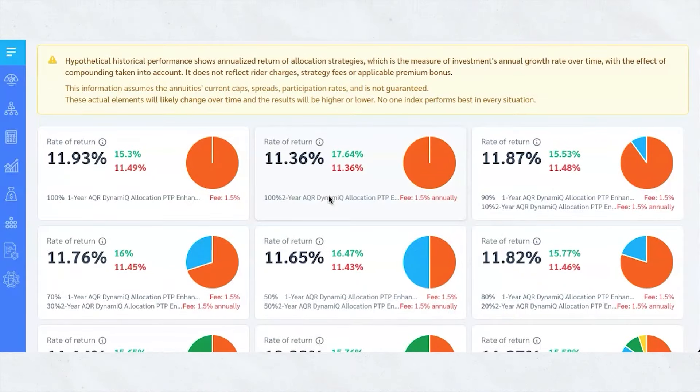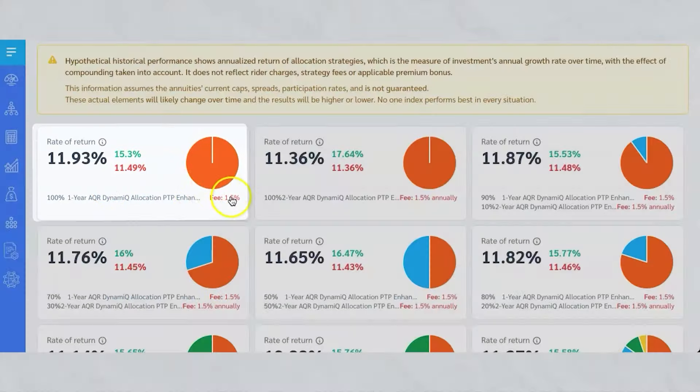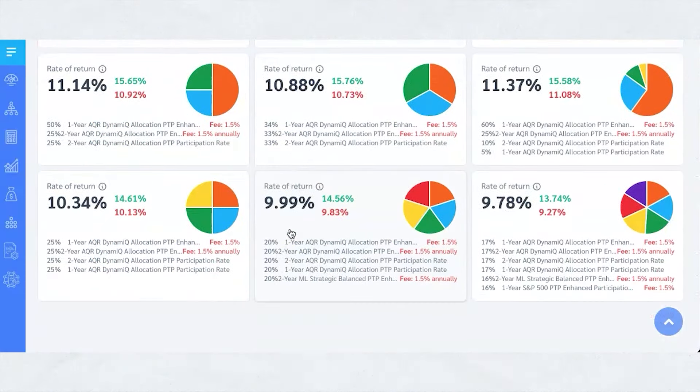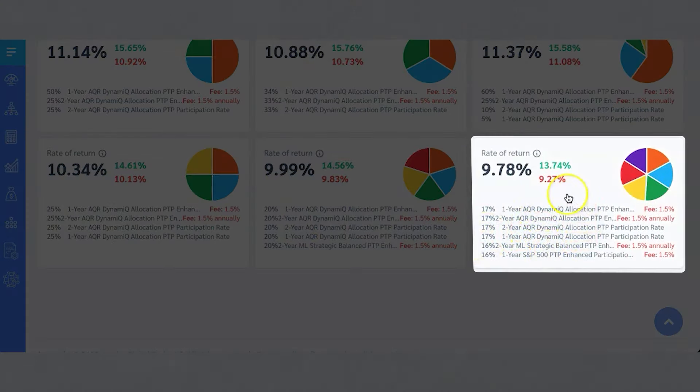Looking at this, the top allocations are earning around 12% on average, and then it goes down from there as it diversifies. Even the lowest diversification is pretty good — 9.78%. You'll notice there are fees for some of these: 1.5%, 1.5%, 1.5%. These are for specific indexes that are giving you either a very, very high cap or, like on these, a 170% participation rate, which means if the index does 10%, they're going to give you 17%. That's pretty cool.